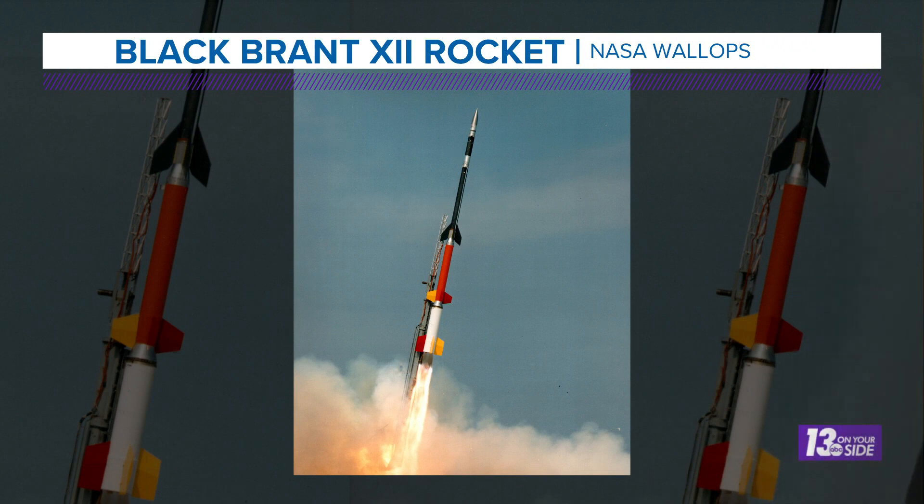We're looking at no problem for visibility here in West Michigan, but all eyes are on the East Coast to see if this rocket actually gets off the ground tonight. The launches have been trying to go since last week, but weather has been scrubbing those. The rocket they're trying to launch is a Black Brant 12 sounding rocket from the NASA Wallops Launch Center in Virginia.